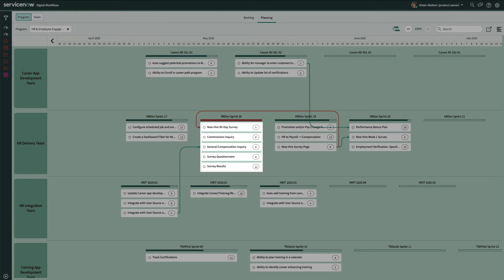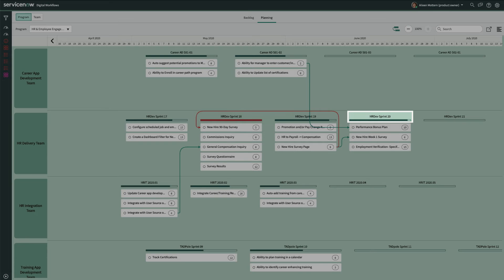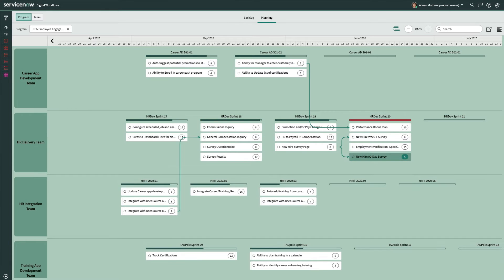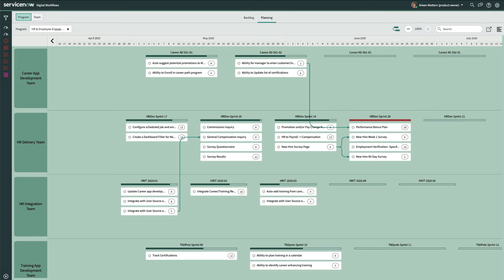The 5 stories in sprint 18 exceed the HR delivery team's capacity to do the work in that sprint. To fix the problems, Eileen will drag the new hire 90-day survey story out to sprint 20, which has a green gauge indicating that the load is less than 100% of capacity. This fixes the sequencing issue, and sprint 18 is now within the team's capacity, but unfortunately the move causes sprint 20 to become overloaded. After some consideration, she'll drag the performance bonus plan story out to sprint 21 to resolve this, and now all sprints are within the team's capacity to do the work.